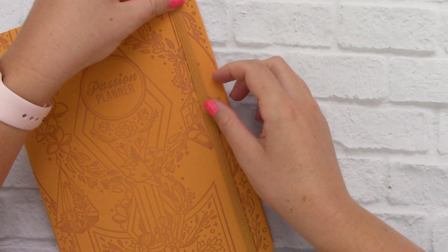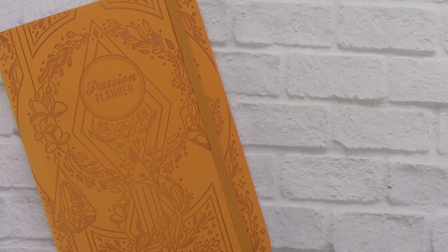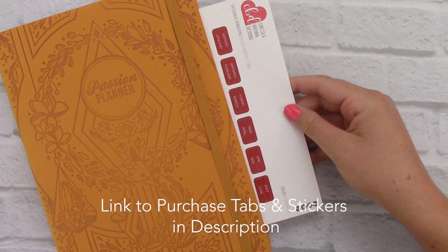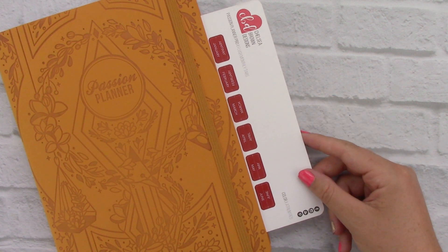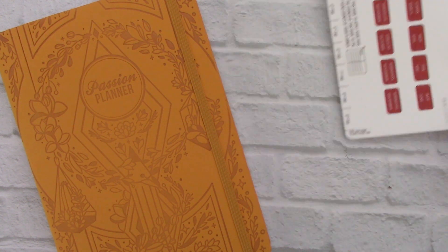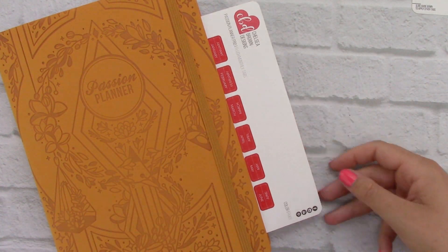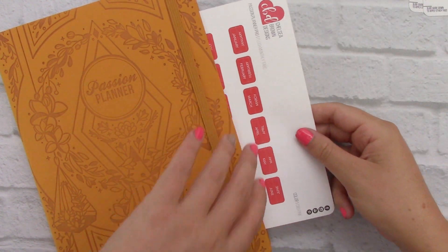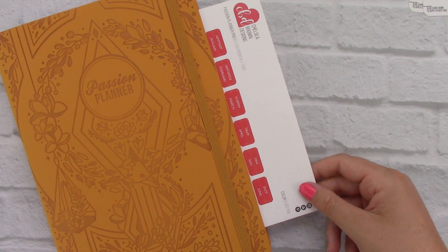I'm going to fix this little elastic strap really quick because it's a little twisty, and we're going to get started with these single color options first. So first up we have atrium red, which I feel like reds and warmer colors are going to pair so nicely with this mustardy yellow color. Then we have ruby. Next we have CBD pink. I think I like the CBD pink more than the ruby — just that subtle coral color.